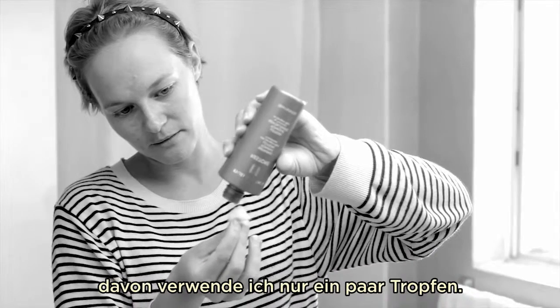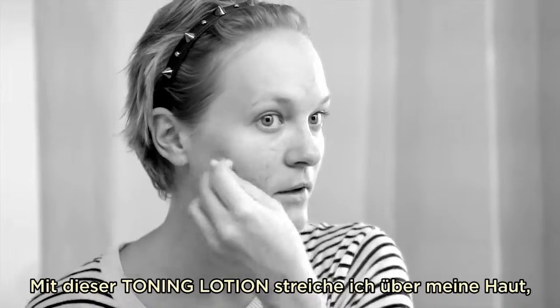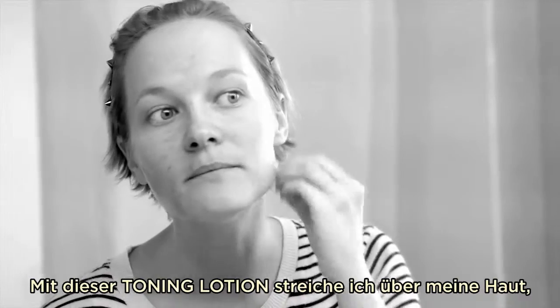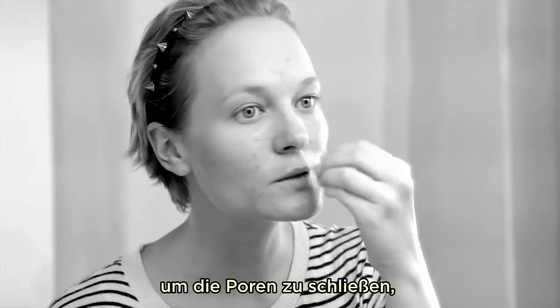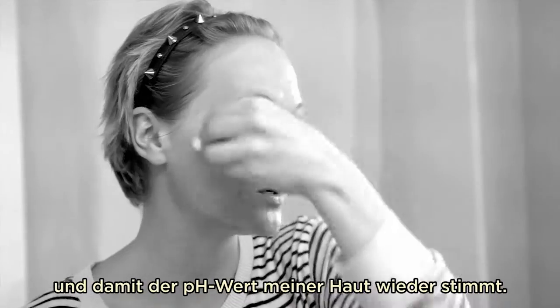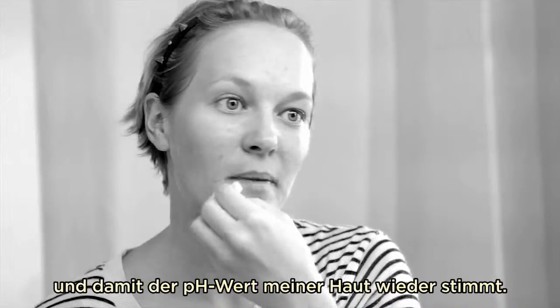I'm just using a few drops of the toning lotion on the cotton pad and running it over the skin to really close the pores and make sure the pH is back in balance.